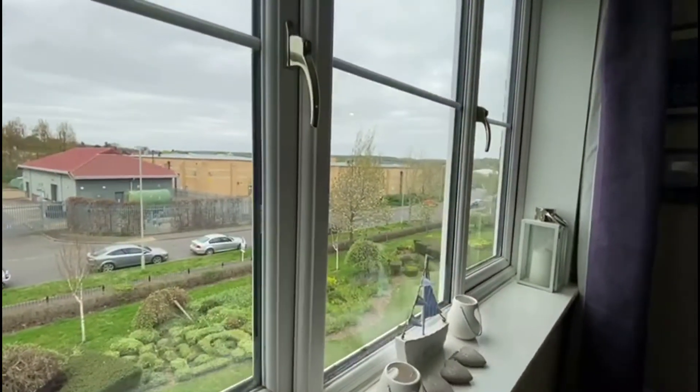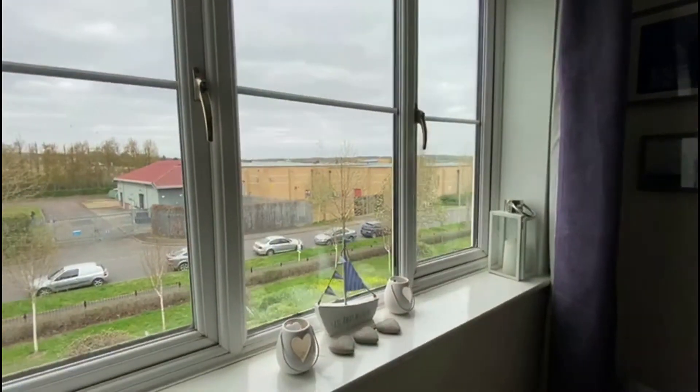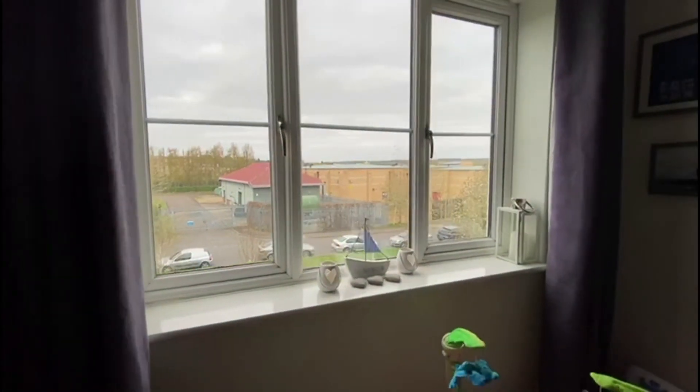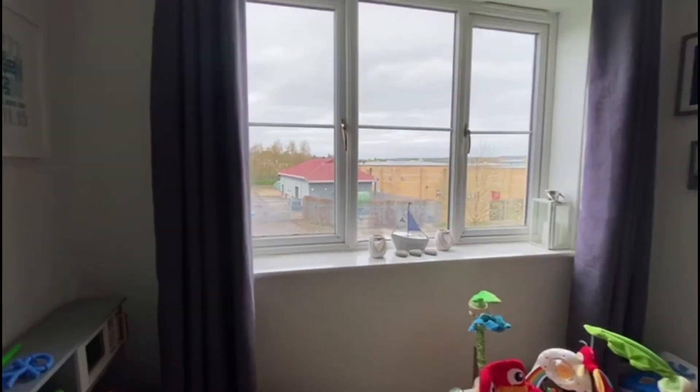At this window you get amazing sunsets at night. You are also really close — just opposite there are shops like Morrisons and Boots, and it's about a 15-minute walk into town, so really, really well located.